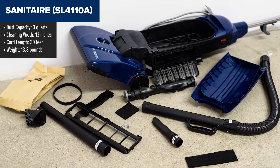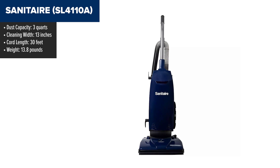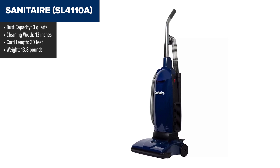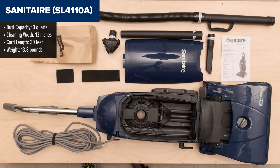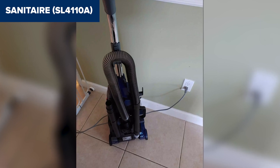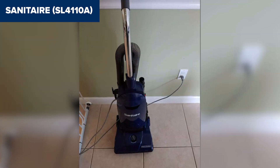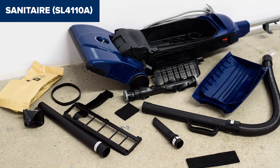The Sanitaire SL4110A is a commercial-grade, light-duty, upright vacuum cleaner designed for versatility and efficiency. It features a 10-amp motor and a large disposable bag that can hold up to 3 quarts of dirt, minimizing the need for frequent bag changes. Its 13-inch cleaning path and 5 height adjustment settings make it suitable for various types of carpets. The vacuum also comes with onboard tools, including a crevice tool, combination dusting brush and upholstery tool, and an extension wand, which allow for comprehensive cleaning both on and above the floor.